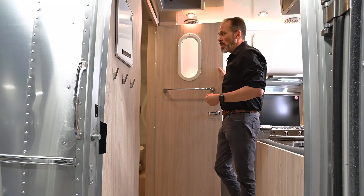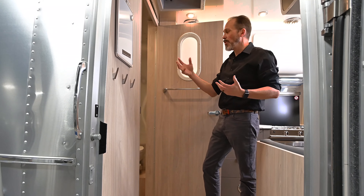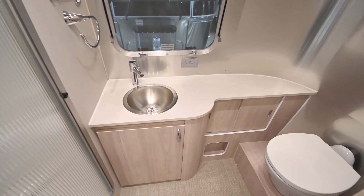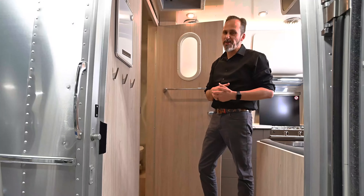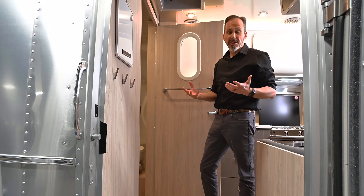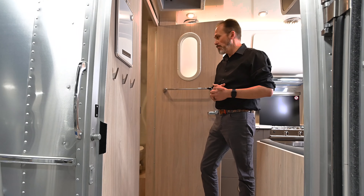Lots of great features on the outside come standard on this model. You're going to get the power awning, the full window awning package on the back and the off-door side, and you're also going to get a backup camera. It is a dual axle trailer, so if you want to move away from the single axle and towards the dual axle, this is a way to do it and still stay in a small trailer because it's still only eight foot wide.